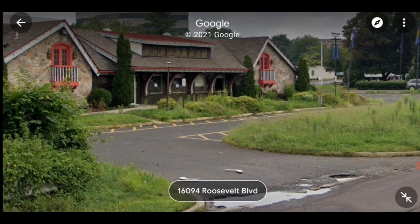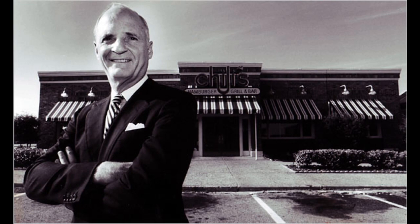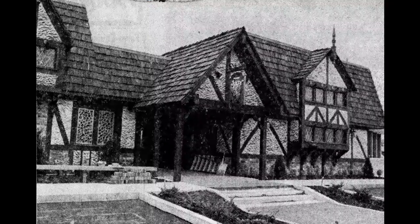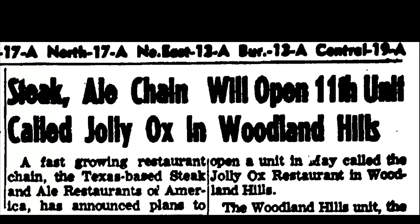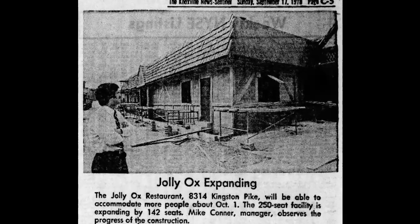The first Steak and Ale location was built in 1966 in Dallas, Texas by Norman E. Brinker. Brinker was well respected in the restaurant industry, having been president of San Diego-based Jack in the Box, which was and still is a successful fast food chain — making him the perfect person to get a new restaurant concept off the ground. His Old English-themed restaurant was very successful, growing to several locations in just a few years. By 1969, Steak and Ale had 11 locations, with restaurants in San Diego, Houston, Austin, and Oklahoma City, targeting larger metropolitan areas. They even had plans to open an additional six stores in 1970.